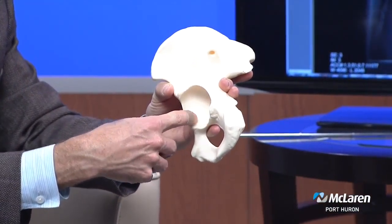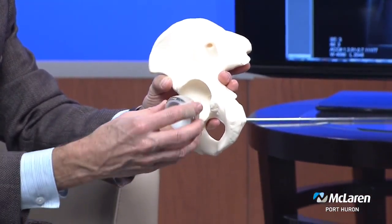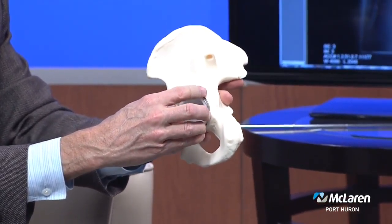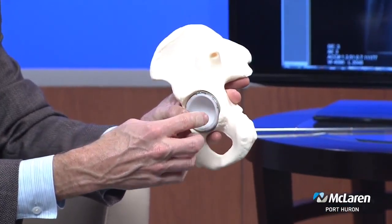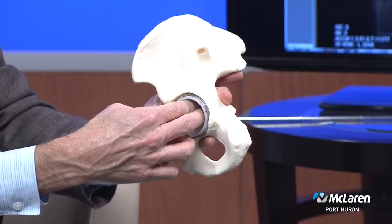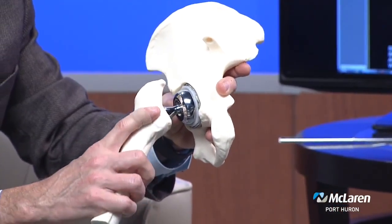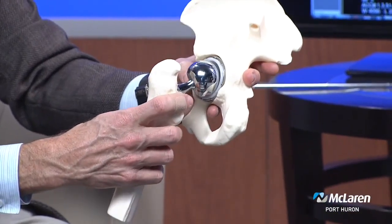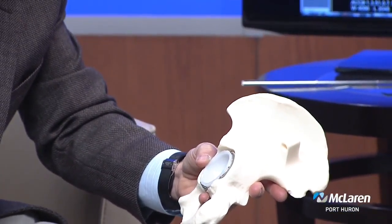On the socket portion, the worn-out areas of cartilage and a small portion of the bone is basically ground out to accept this metal socket. And that has that same grit-blasted surface that the bone grows into over time. And here's the plastic liner, the new cartilage for the joint. So when you put those two together, you have a smooth-moving surface that gives normal feeling motion for people to get up and move around and do their normal activities.